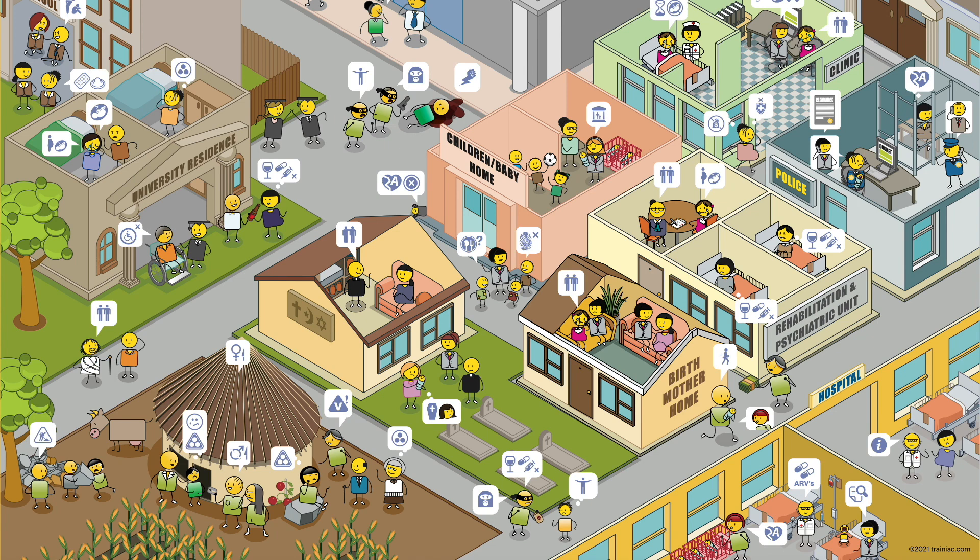In children's homes you can find social workers, carers, and non-governmental social support services. In clinics you can find healthcare practitioners, counselors, psychologists, and psychiatrists. In police stations you can find police officers, and in hospitals you can find doctors, nurses, and other psychosocial support services.